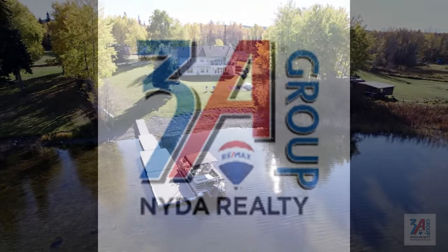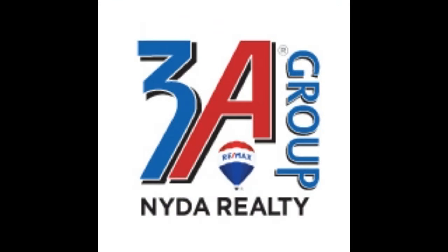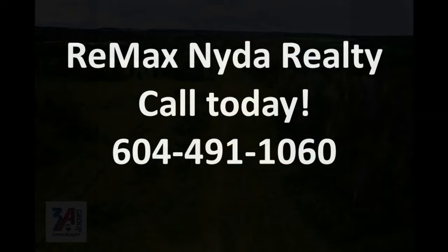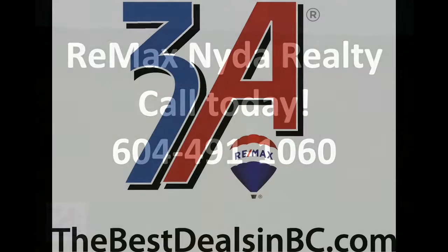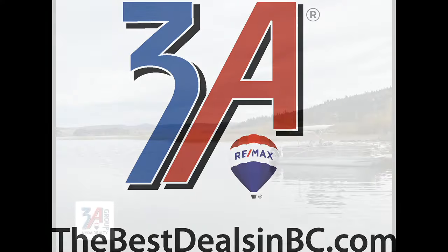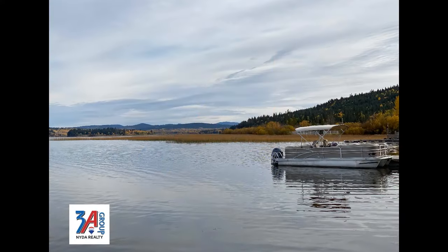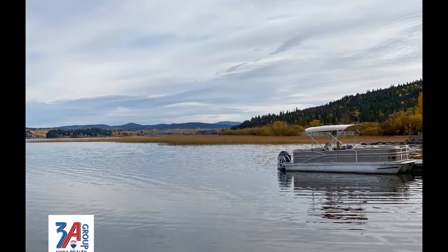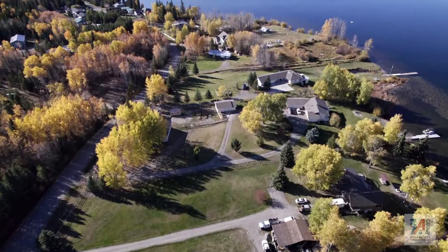To do so, call the 3A Group with REMAX NIDA Realty. Call today: 604-491-1060. Or you can visit us online at thebestdealsinbc.com. We hope to meet you soon at 6443 Erickson Road on Horse Lake.